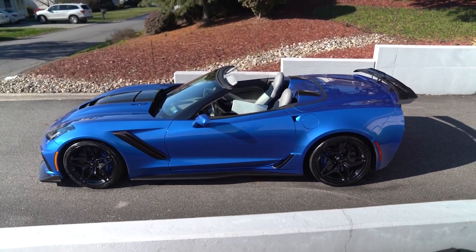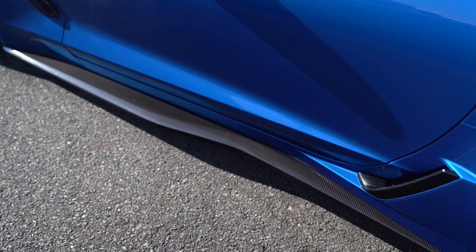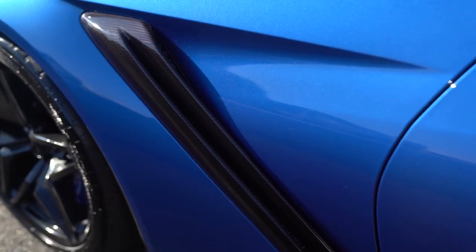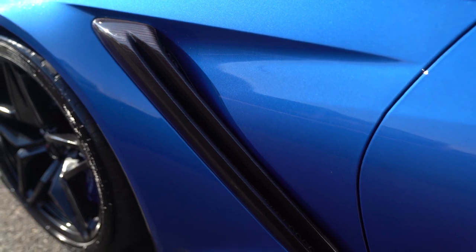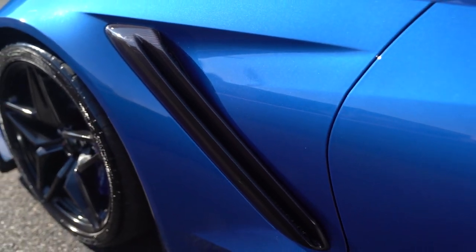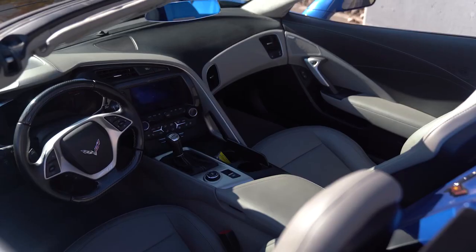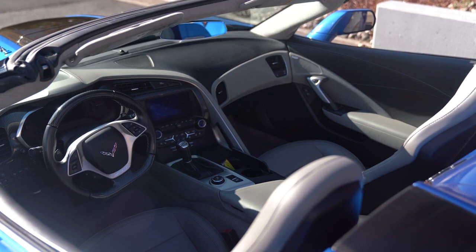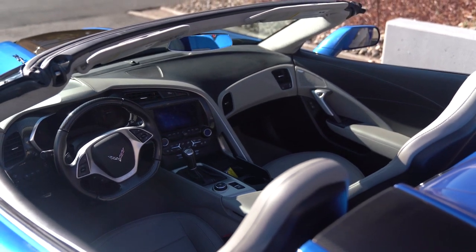It's just such a great looking color. As you move towards the back, you'll see the carbon fiber ground effects, your carbon fiber vent right here to cool your brakes — those are the Brembo brakes, ceramic Brembo brakes.